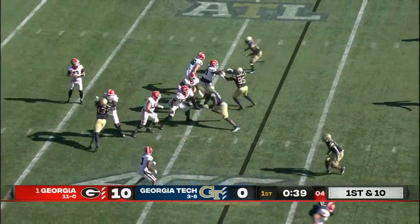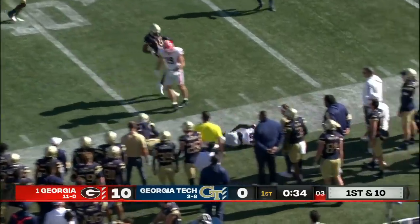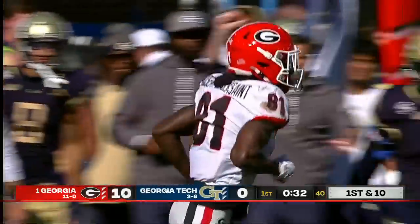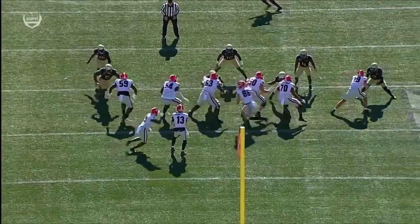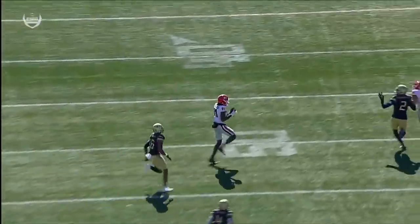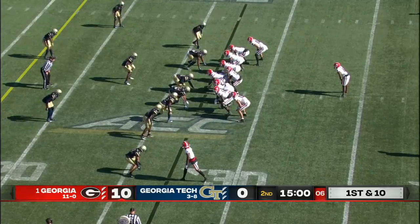Play action for Bennett. He'll lob one to the sideline and in stride — drops it in to Rosamie Jacksaint for a big play and a first down. It's a play-action pass — kind of one of those levels routes. You've got a post from the right, and here comes Rosamie Jacksaint crossing the field. See how he peeks to his right — Kenny McIntosh, the lone setback.